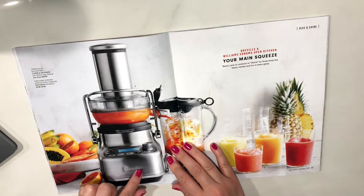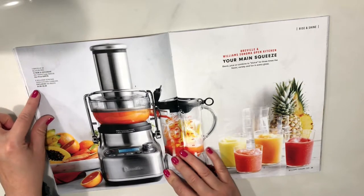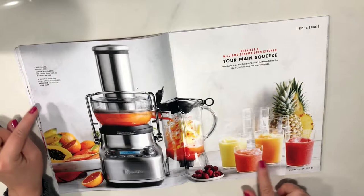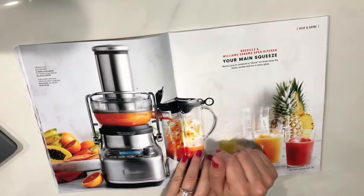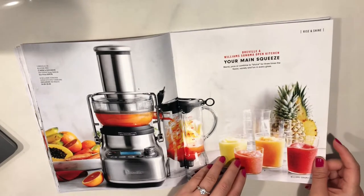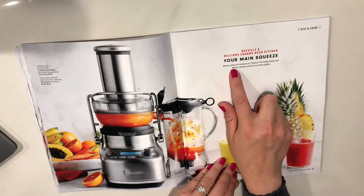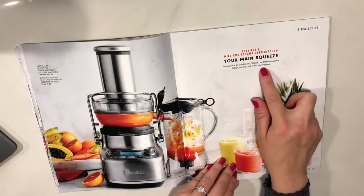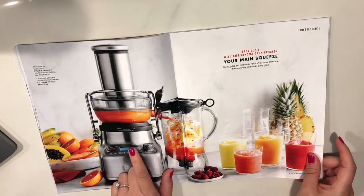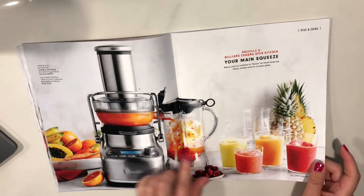The Breville 3X Bluiser Pro — and then the Williams Sonoma open kitchen tumbler. I'm actually on the market for a juicer. I want to start making my own juices in the mornings for breakfast. The Breville and Williams Sonoma open kitchen — your main squeeze: blend, juice, or combine for three times the flavor variety. Part of the reason I want a juicer is because I also want to start making fruity alcoholic drinks, so I think it'd be easier with a juicer.